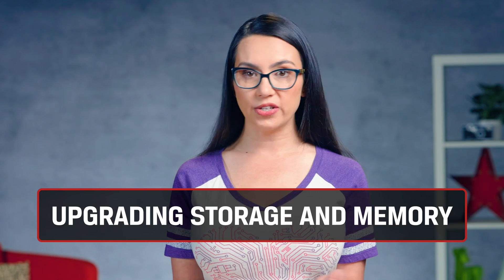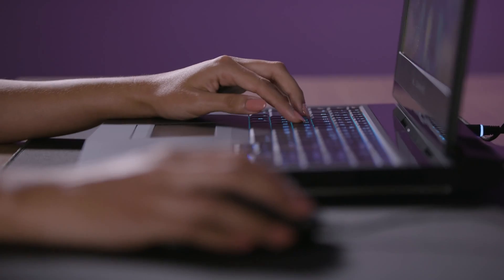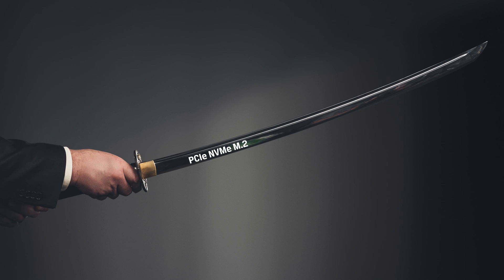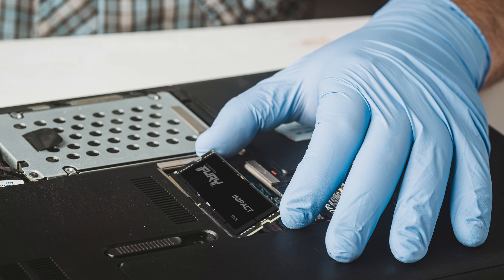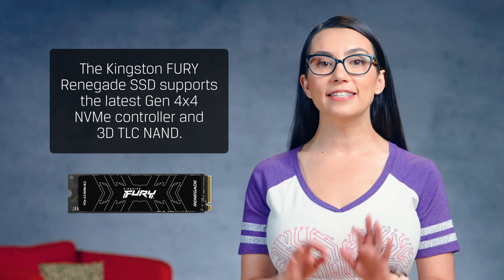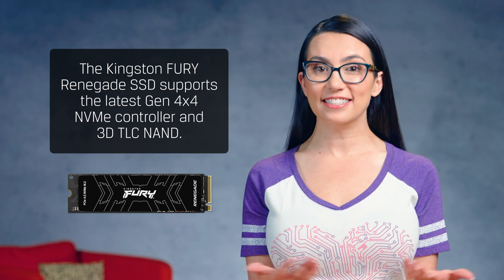Remember that solid-state drives outclass their mechanical counterparts — they are faster in every way. They load files and programs faster and also reduce the start time of your games. Almost all laptops come with an SSD. We previously covered the different interfaces including PCIe, NVMe, and M.2, which should be your drive of choice if you're looking for a laptop specifically outfitted for gaming. More laptops than ever are letting owners upgrade at least certain components, and something like the Kingston Fury Renegade SSD would fit the bill. It supports the latest Gen 4x4 NVMe controller and 3D TLC NAND, and provides cutting-edge performance that benefits games and other tasks that rely on fast hard drive access.